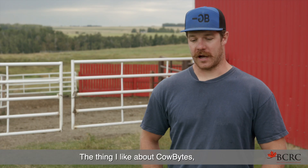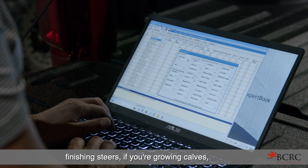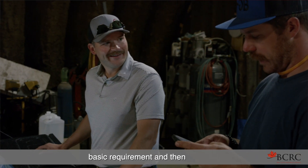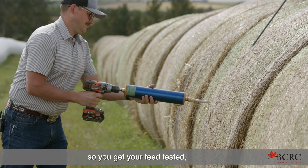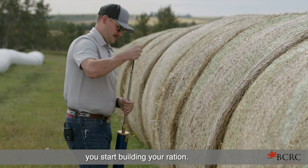The thing I like about Cow Bites is it's so user-friendly. Once you open up the program it starts asking you if you're finishing steers, if you're growing calves, if you've got cows that are non-lactating or they're lactating. You start off with that basic requirement and then you start entering in your feed values — get your feed tested, come back with what your nutrient requirement levels are, add all that in, and you start building your ration.